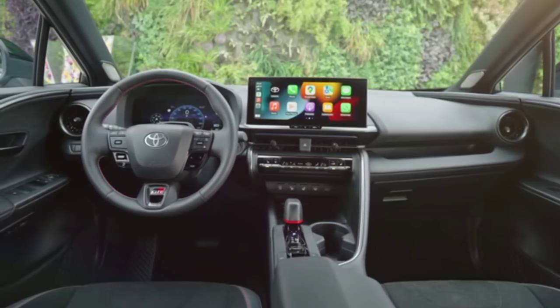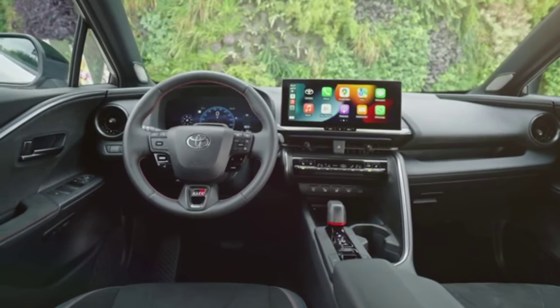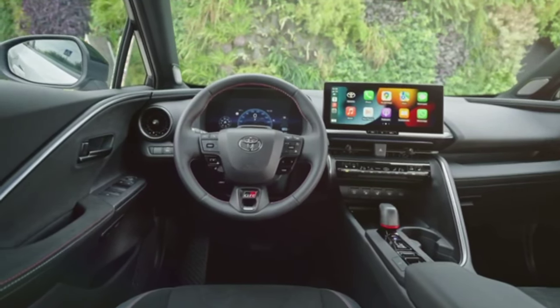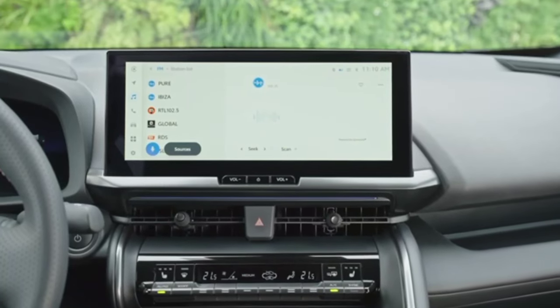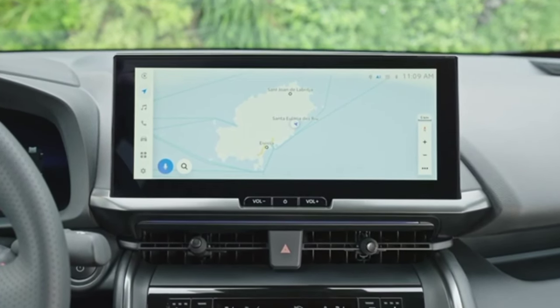Red accents and a GR badge belong to the new GR Sport Premier Edition with sporty touches inside and out. For a sporty look in the cabin, there's black ultrasuede with red stitching. Gunmetal silver trim is on the doors and instrument panel. The GR logo is on the headrests, floor mats, starter button, and steering wheel.